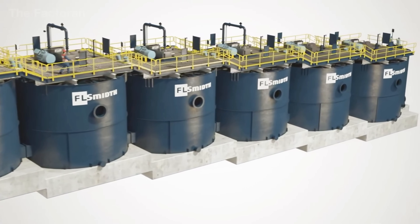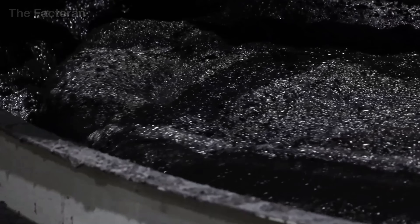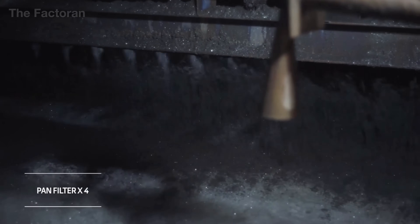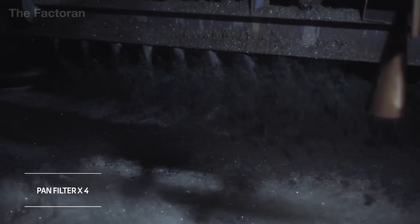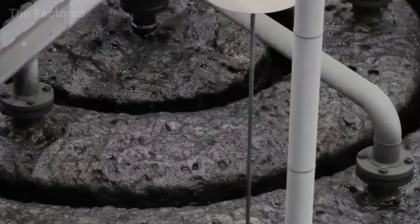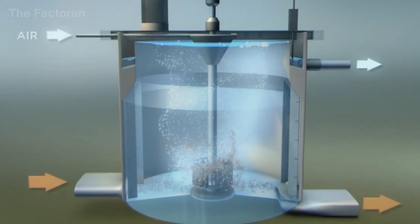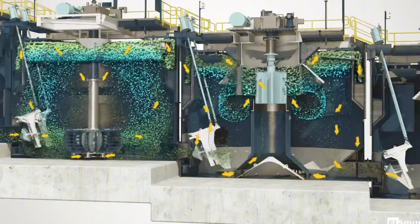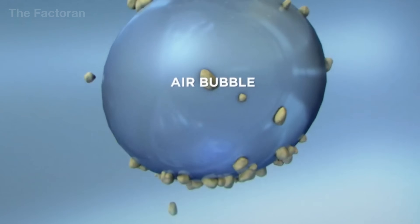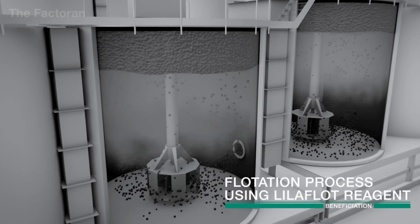After the iron ore has been ground into fine powder, the material enters a multi-stage refining process to separate the metal content from non-metallic impurities. The first stage is flotation — a method based on differences in density and water affinity between mineral particles. The fine ore is mixed with water in a foaming chemical solution inside large agitation tanks. Air is continuously blown in, forming a frothy layer on the surface. Iron-bearing particles attach to the bubbles due to their water-repelling nature and float to the top, while impurities such as clay, silica, and aluminum oxide sink to the bottom.